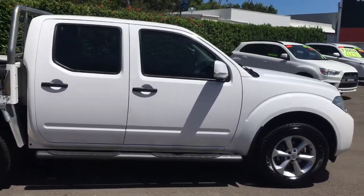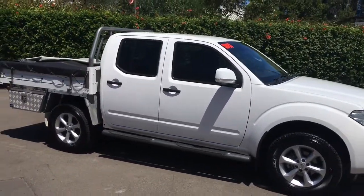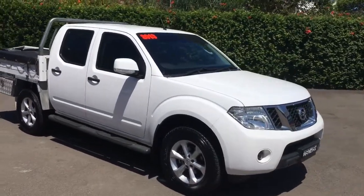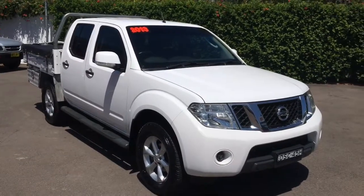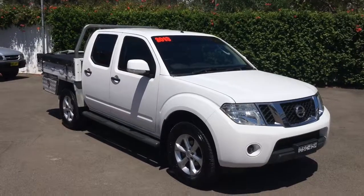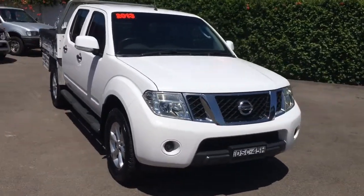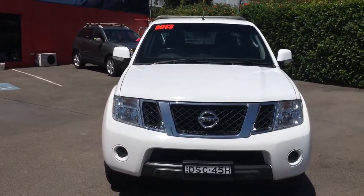Now, if you click on the link below, it'll take you to our website where there's a full description of all of the features this vehicle has. They're excellent on fuel. Huge towing capacity — I think you'll find it's up around the three tonne. And if you want to have a chat about this vehicle now, you can give me a call on 0415 100 800.